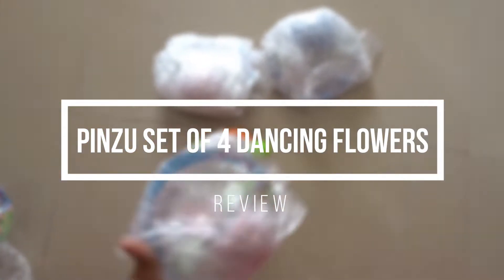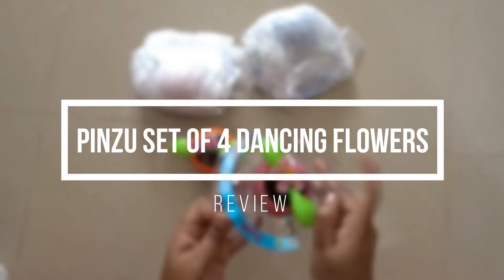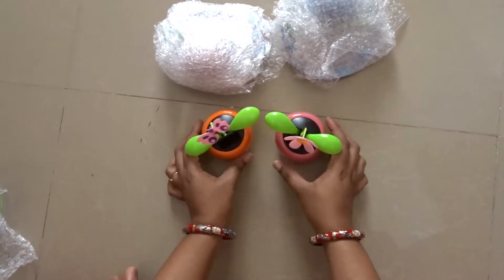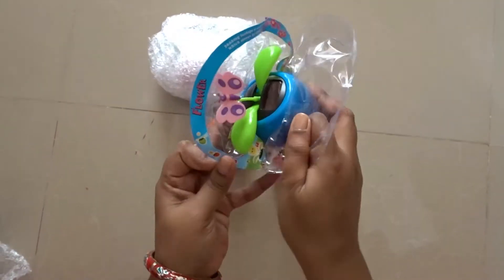I purchased it from Amazon at $4.99. This set contained one daisy and three butterflies. It also contained double-sided tapes for sticking on the surface.